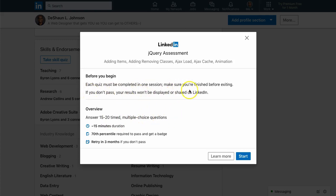Each quiz must be completed in one session — make sure you finish before exiting. If you don't pass, your results won't be displayed or shared on LinkedIn, so they keep it private. I'm being very open about my results because I want to be transparent and let you guys see exactly how this works. I'll be the guinea pig.